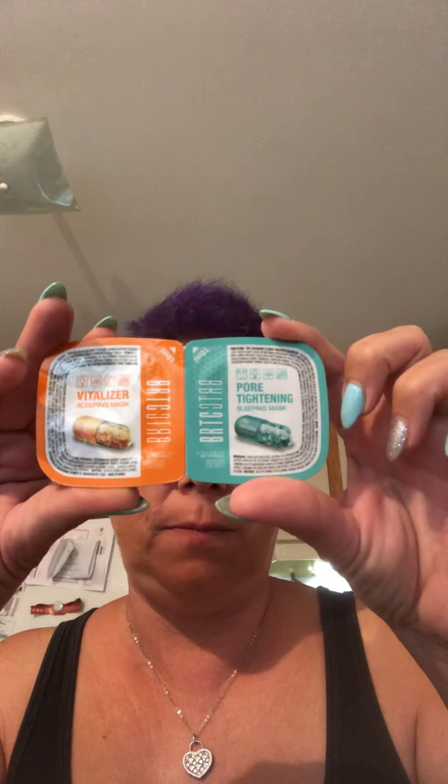This is the BRTC Vitalizer Sleeping Mask and Pore Tightening Sleep Mask Set — it's two little packets. These customized skincare products work while you dream: the Vitalizer Mask to moisturize, refresh, and boost radiance, or the Pore Tightening Mask to refine pores and even out skin texture. Apply one mask to clean skin, avoid eyes and lips, leave on while you sleep, and rinse off in the morning. This I could really use — tightening up the pores and bringing back dewiness to my skin.